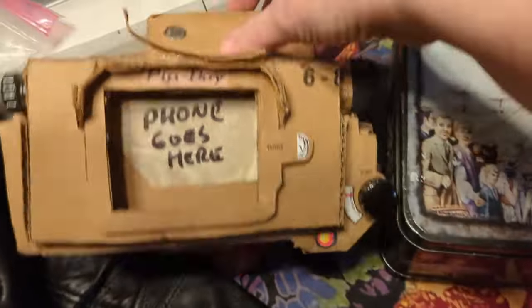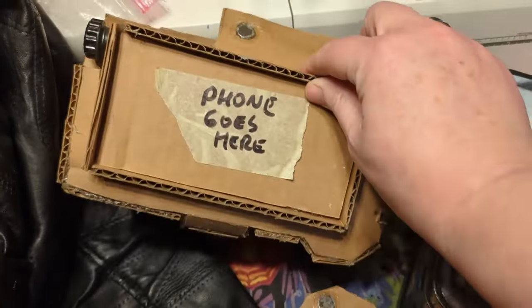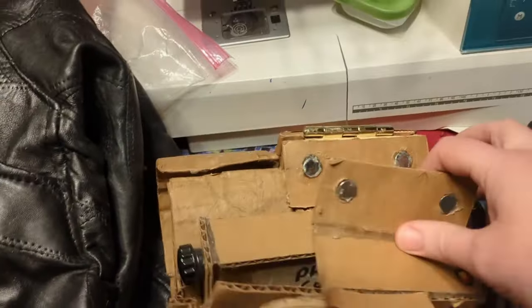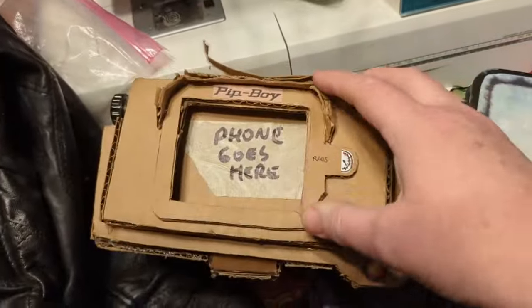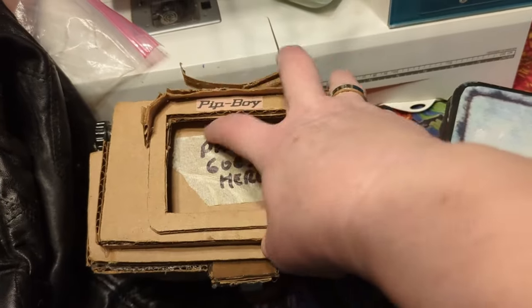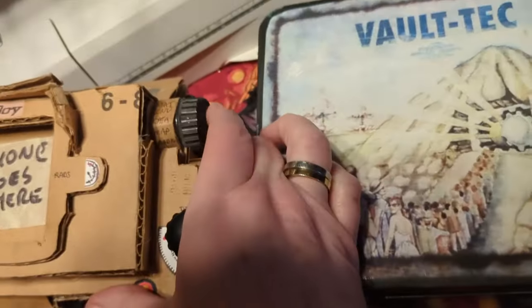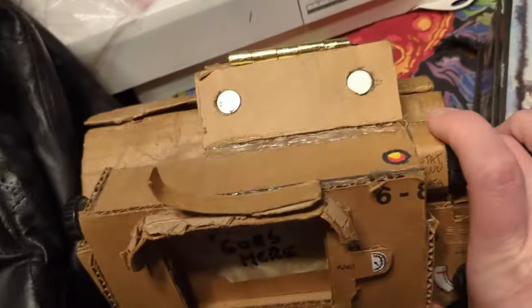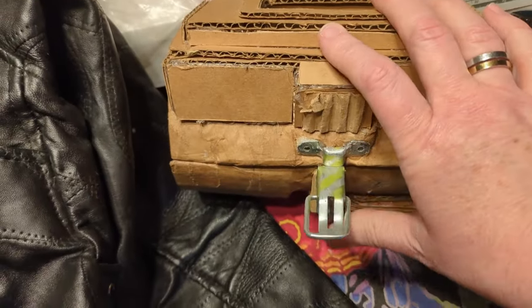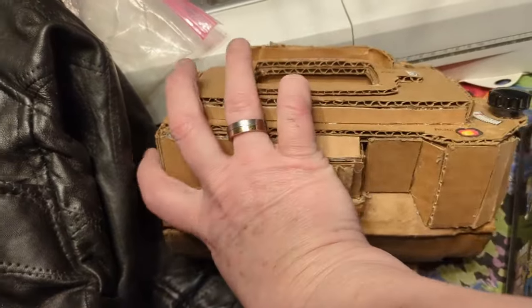I've got my cardboard Pip-Boy. This top plate is attached with a magnet so I can get my phone in and out easily. It actually fits my real phone, and the Pip-Boy app that existed at the time fit right in this screen area very nicely. I've got my controls and the latch — I didn't get around to putting padding on the inside, I was going to but just didn't.